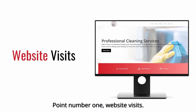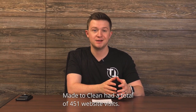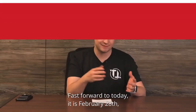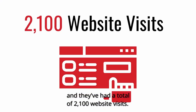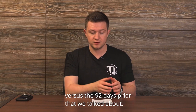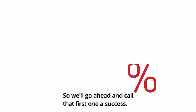Point number one: website visits. Within the fourth quarter of 2020, which was a total of 92 days of which this data was collected, Made to Clean had a total of 451 website visits. Fast forward to today, it is February 28th. We took over their website on January 1st and they've had a total of 2,100 website visits. Keep in mind, this has only been 59 days so far versus the 92 days prior. In total, they've already had an increase of 365% in website visits. We'll go ahead and call that first one a success.